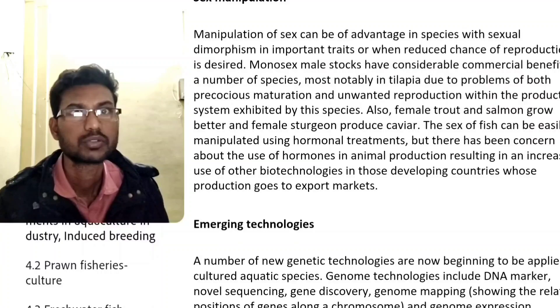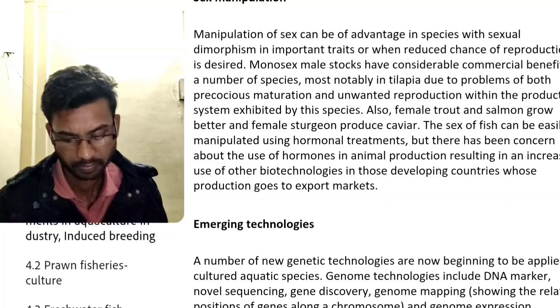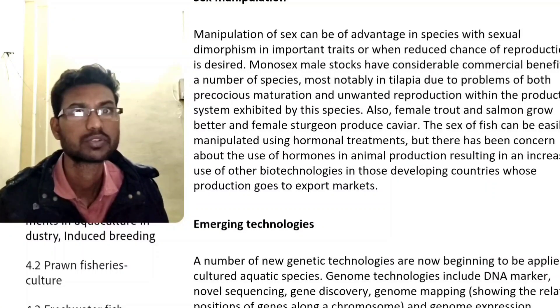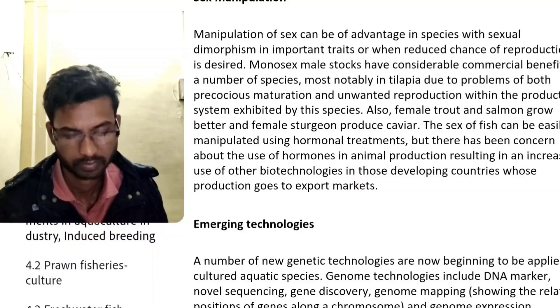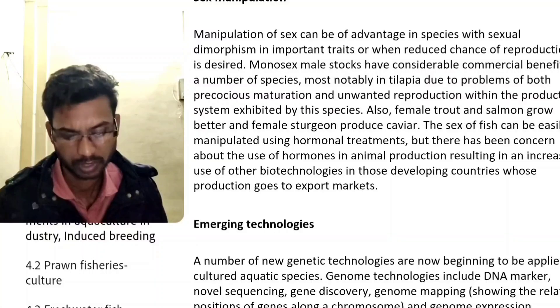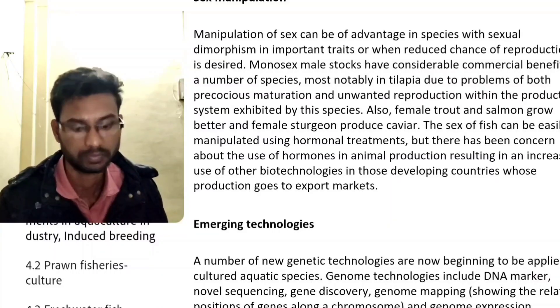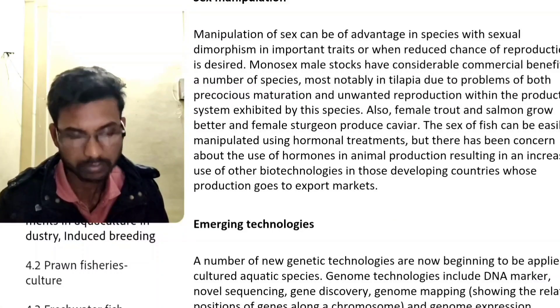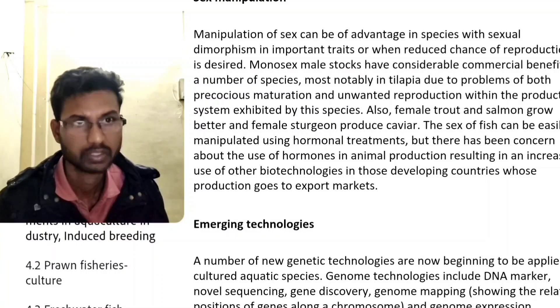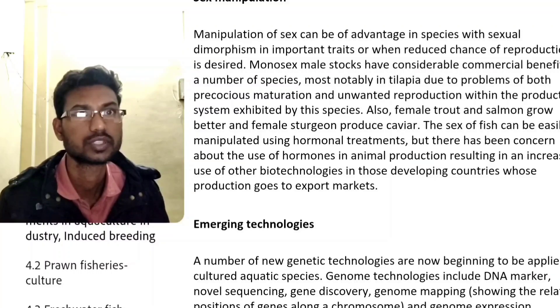Precocious maturation and unwanted reproduction within the production system are issues accepted by the species. Female triploids in salmonids produce better quality, and female sturgeon produce caviar.